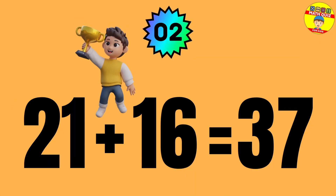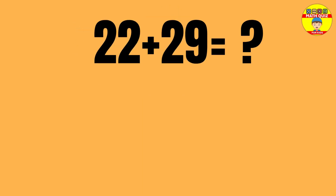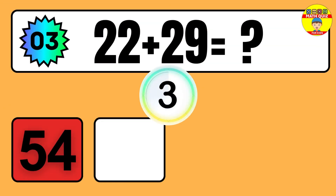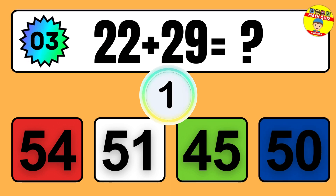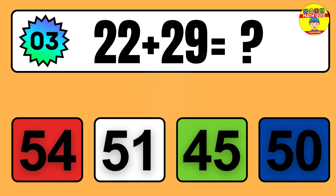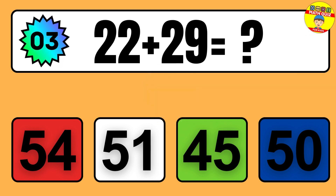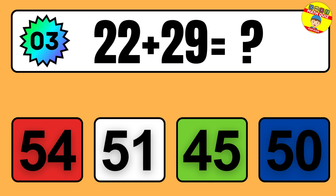Question: 21 plus 16 equals what? So the answer is 21 plus 16 equals 37.